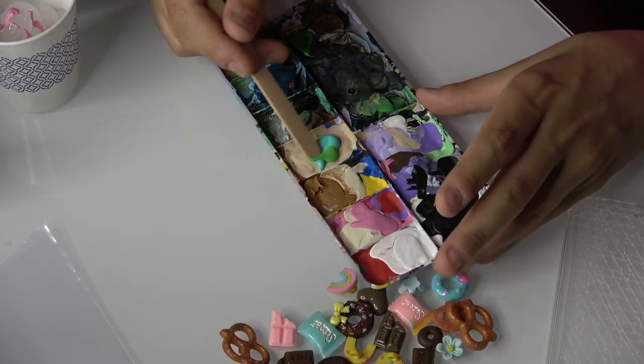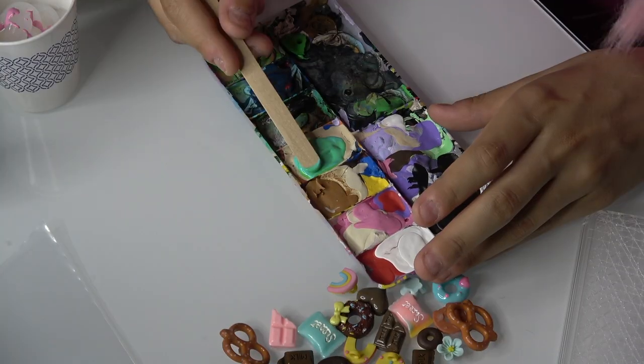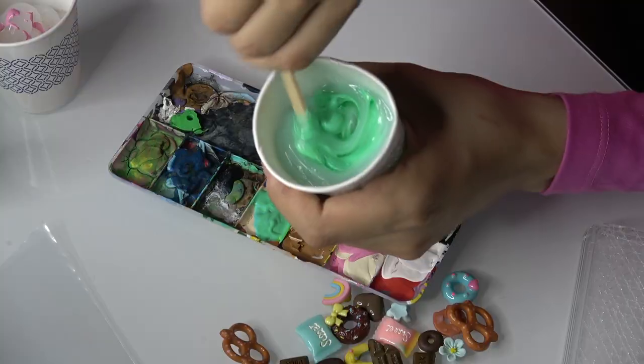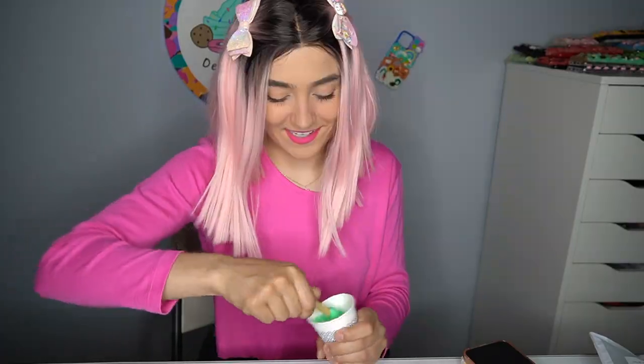I almost got a new paint palette the other day for a dollar, but then I'm like, this one still works — I don't need it. But this one has so much paint in it that each of the wells is filled up with paint. That's definitely more of a minty color though. How's that looking? That's a very minty mint color. I love it.